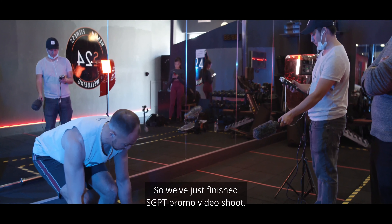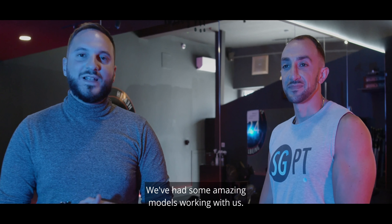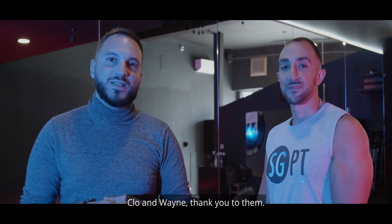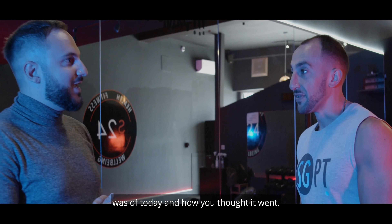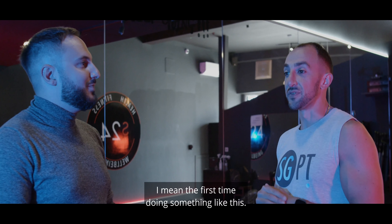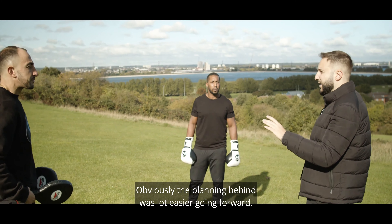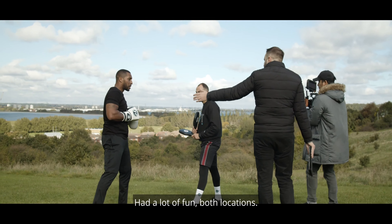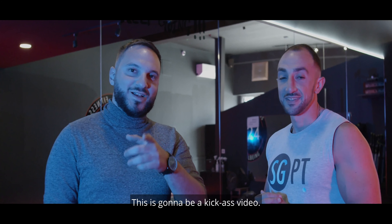So we've just finished the SGPT promo video shoot, which has been an awesome day of filming. We've had some amazing models working with us — Chloe and Wayne — so thank you to them. I asked Jay about his experience today. He said it was great, his first time doing something like this, and he really enjoyed the creativity of it. The planning behind it made things a lot easier, and he had a lot of fun at both locations. The models were great — very professional. Stay tuned, it's going to be a kick-ass video.